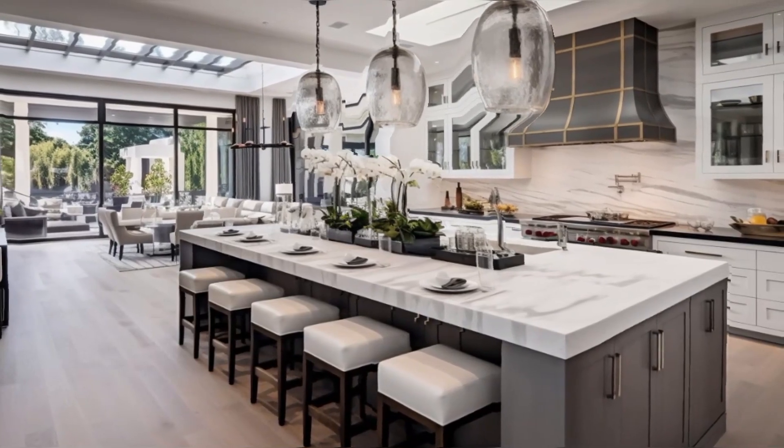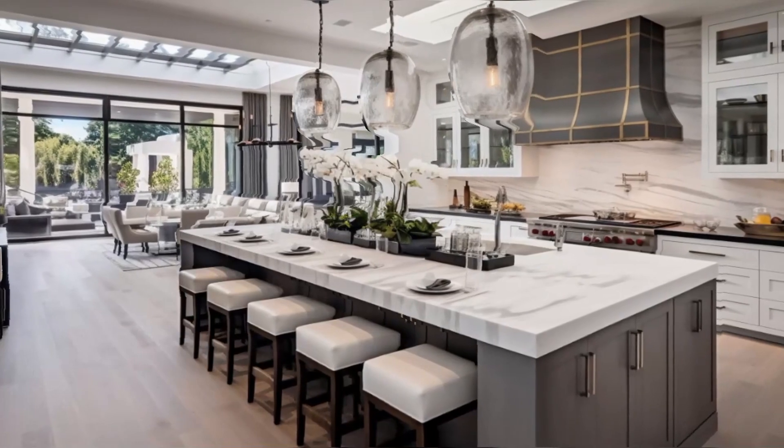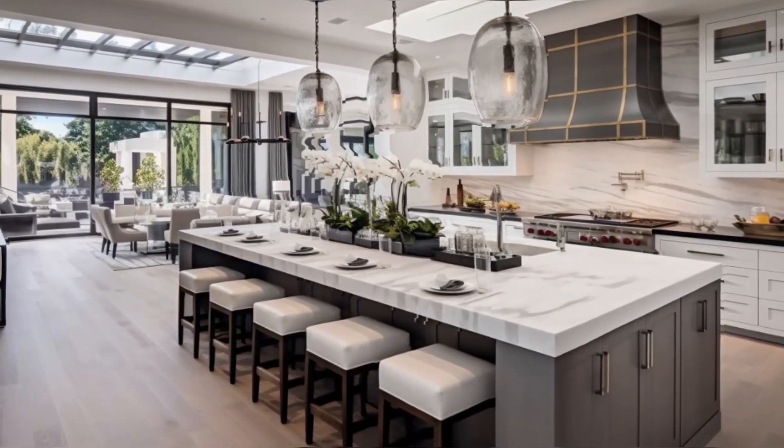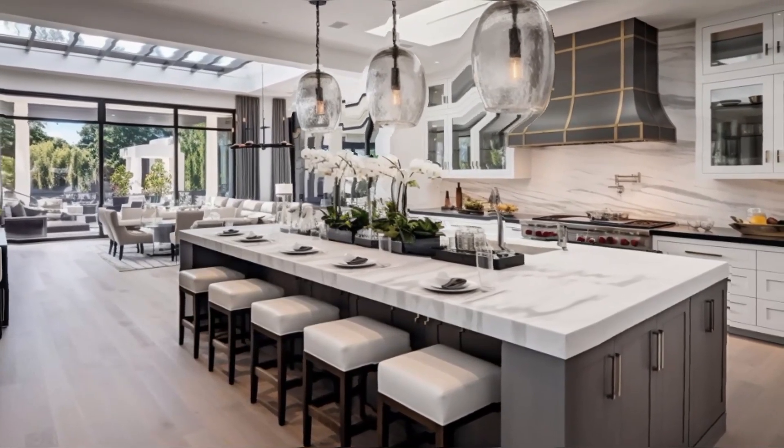State-of-the-art appliances and ample workspace cater to culinary creativity, while the sleek design and modern aesthetics make it a visually stunning area. The open-plan layout integrates the kitchen with the rest of the home,